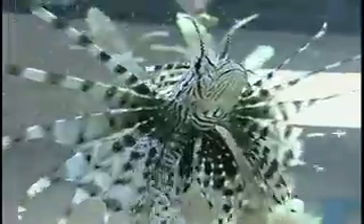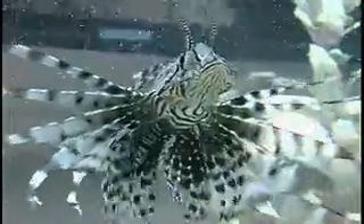Being stung on the hand as opposed to the chest — you may have more problems, or more chance of having systemic signs and symptoms, if you're stung on the chest. It's going to be still mainly pain regardless of where you're stung.